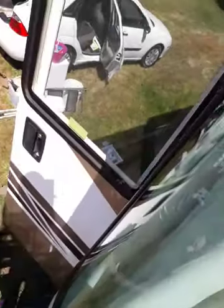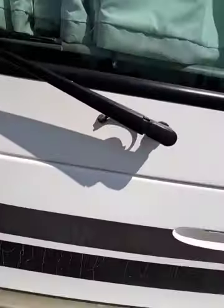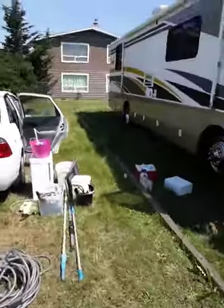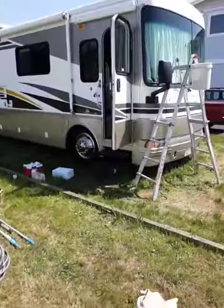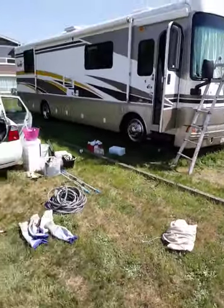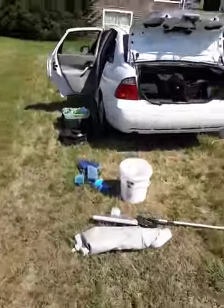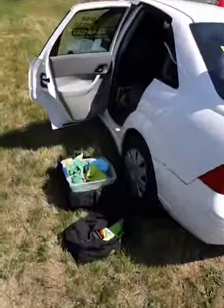I'm a detailer. I don't do macro cleaning — I do micro cleaning, and that's why it takes such a long time. I've heard of other people being able to do it faster, but I'm probably more particular than they are, so it takes me longer.